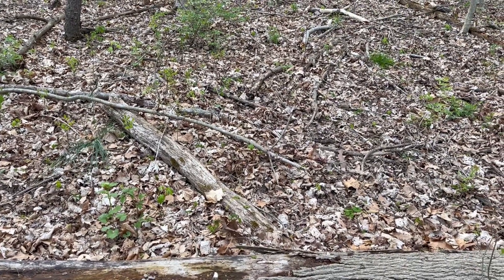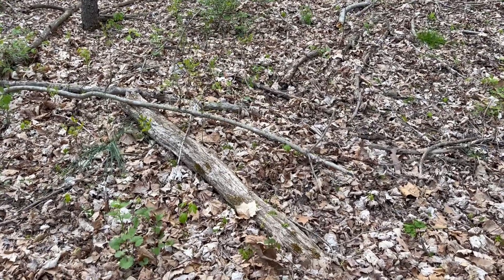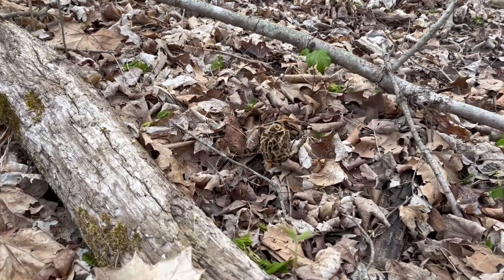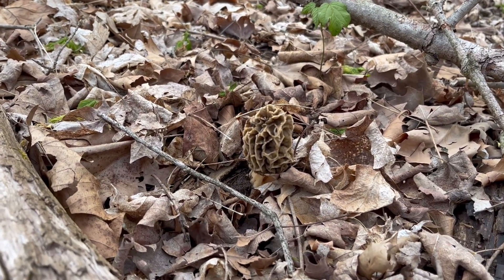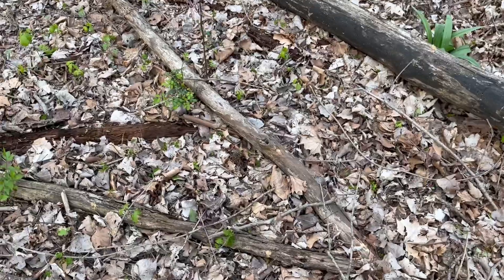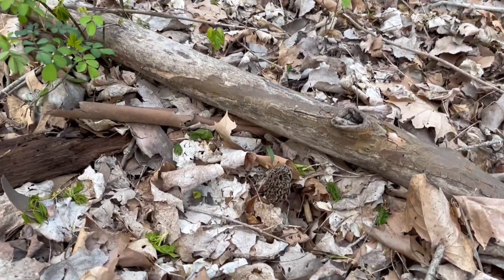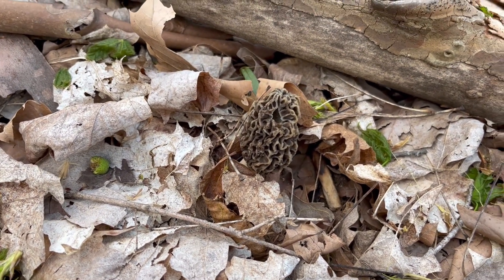There it is. It's kind of a small one, a darker looking one — I almost walked right past that one. That's number three. Nope, five.